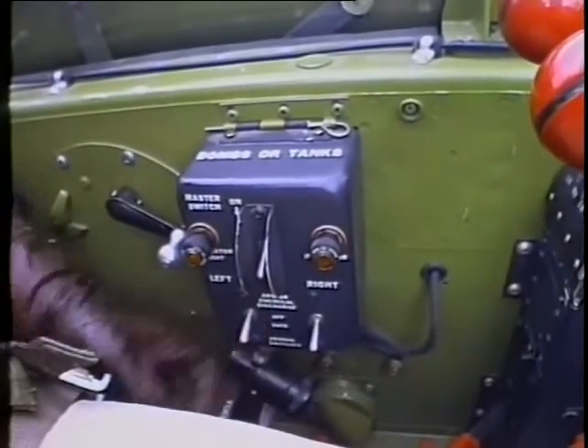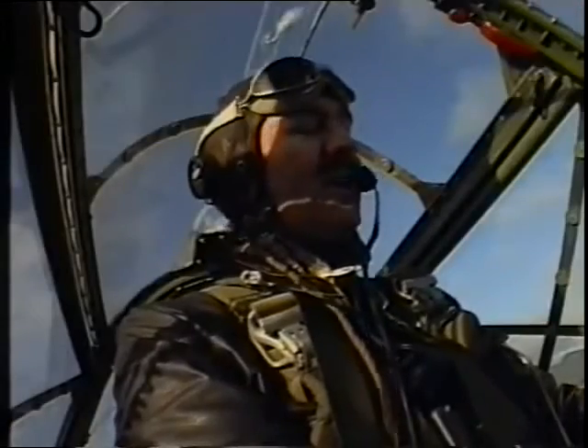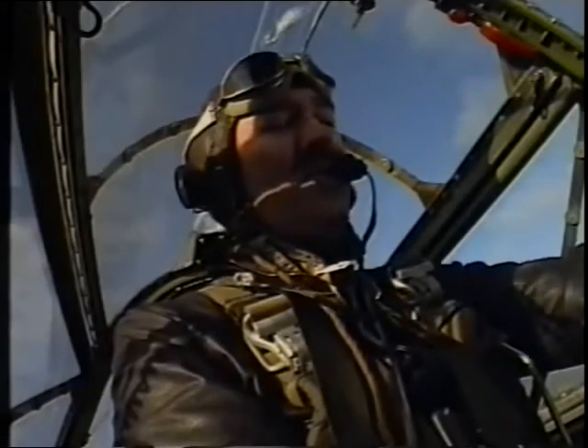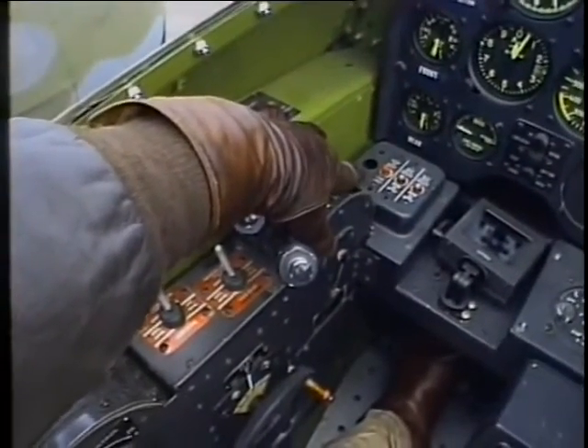Bomb selector switch is safe. We don't have any drop tanks today, so it's not a worry. Throttles cracked — one-tenth to about three-quarters of an inch open. Propeller controls pull forward. Switches at constant speed automatic. Propeller switches on. Circuit breakers in for the propellers. Forward on the mixtures.